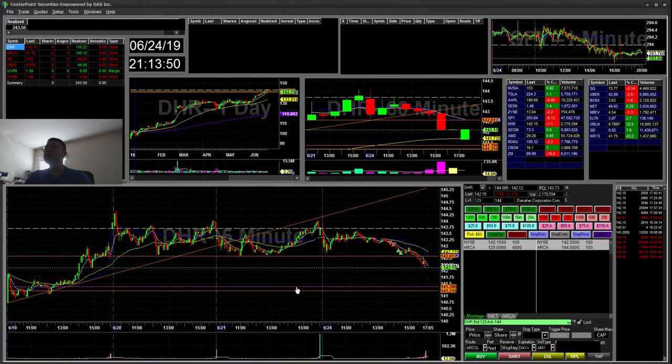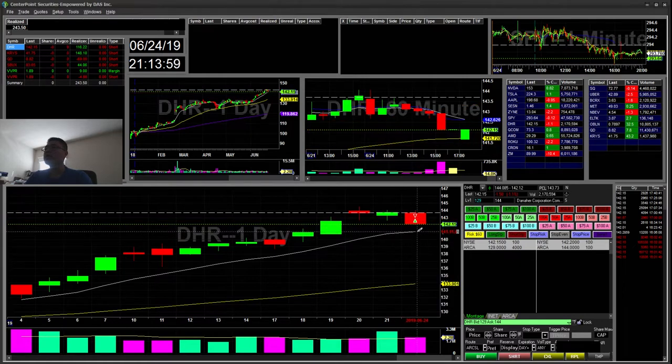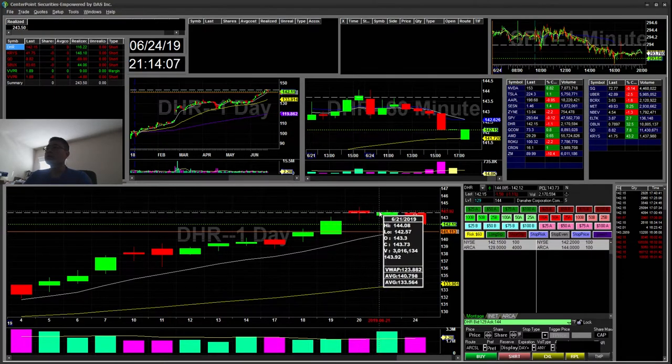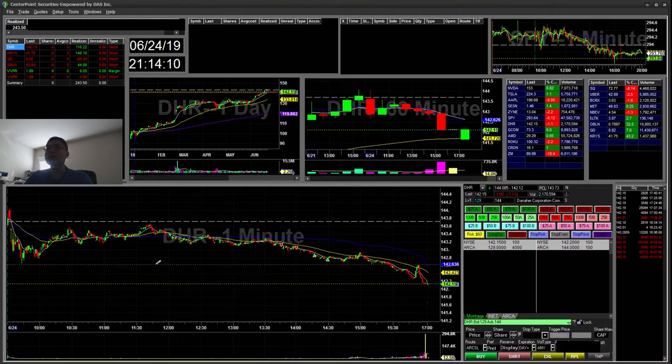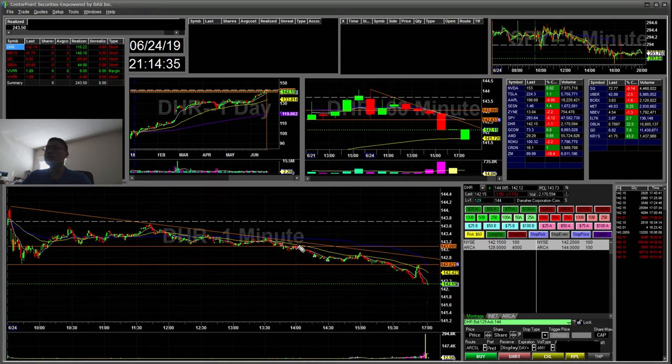So DHR. I saw an overextension on the daily and there was a potential retest at the 141.9 EMA on the daily. You can see it was consolidating at the 142.60s during this day. I was watching for this to continue lower to test the 9 EMA. I saw a downtrend breaking a descending triangle. I took a short there, re-added on a little pop, and took profit at the low day retest. It eventually bounced to retest the trend line and went lower to 142.